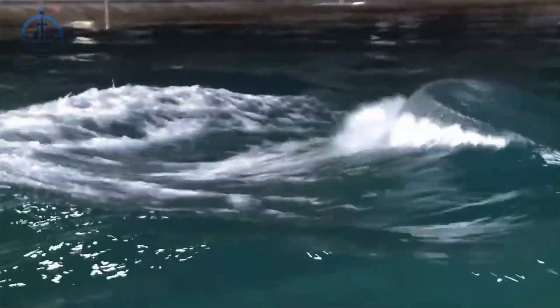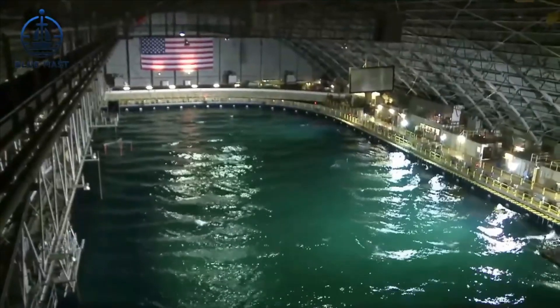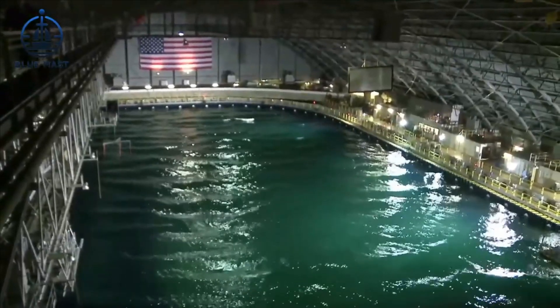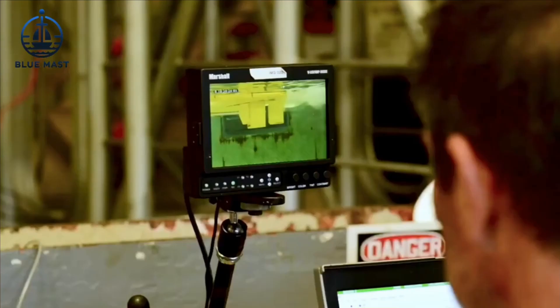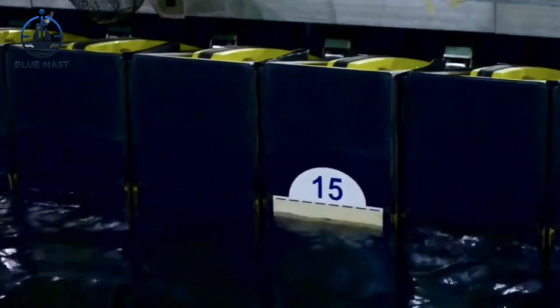These models are essential, allowing engineers to test new hull designs and identify potential flaws long before the first metal plate is ever cut. Sometimes the insights gained from these tests can lead directly to major design changes or even a shake-up in the design team.